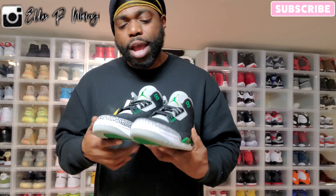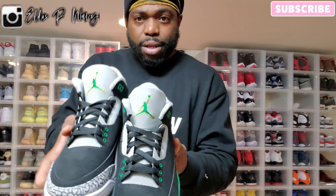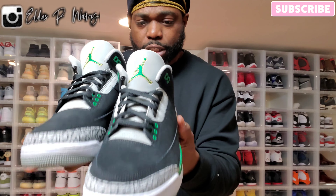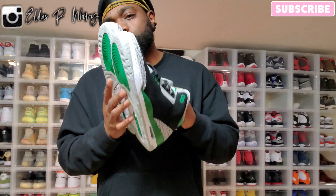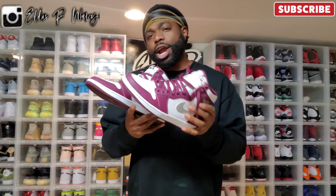You got the standard elephant print on the toe box, the Jumpman is trimmed in gold around a green Jumpman. The back has a Jumpman — they could have given us Nike Air on the back to make them a little bit better, but they didn't. It's a basic Jordan 3 Pine Green. Let's go to the next one.